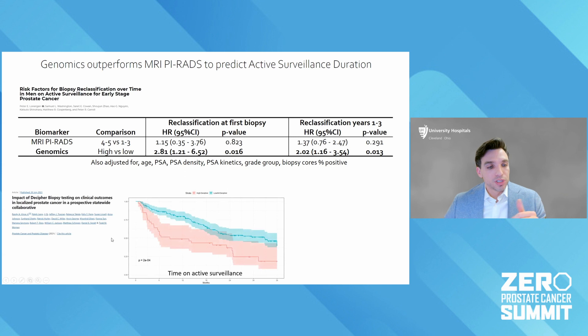A comparable study done at the University of Michigan that I was part of looked at men under active surveillance and showed that men with a high Decipher score very rapidly came off of active surveillance. This begs the question: should you be putting these men on active surveillance? Or if you do, you probably want to be monitoring them more closely.